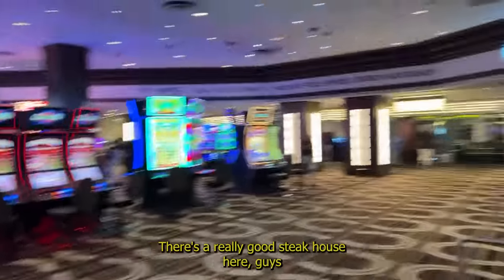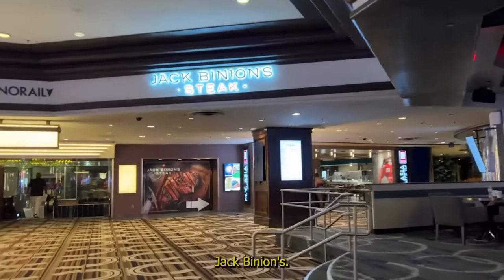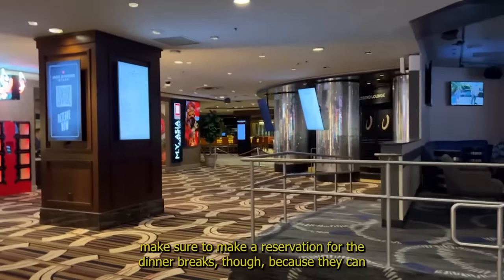There's a really good steakhouse here, guys — Jack Binion's. If you like steak, make sure to make a reservation for the dinner breaks, because they can fill up.